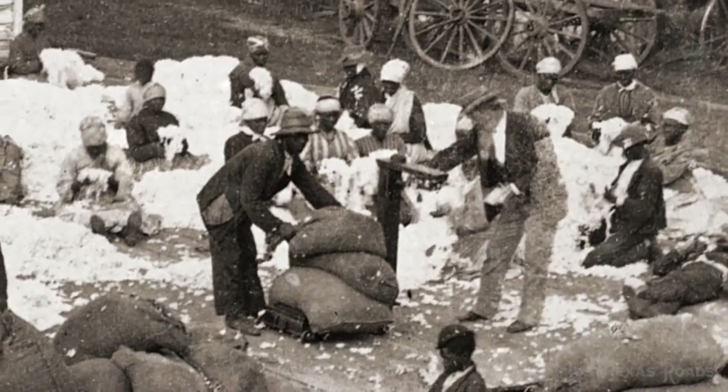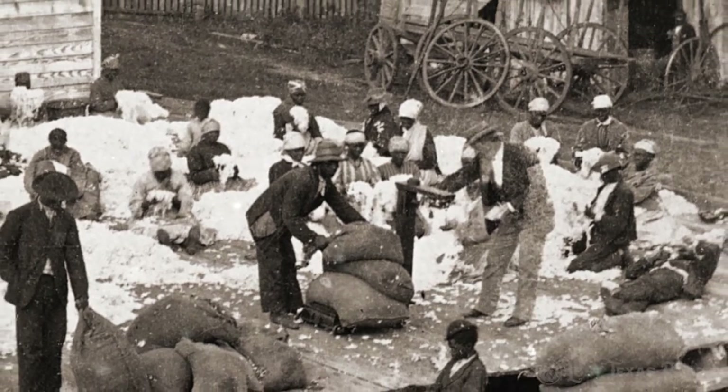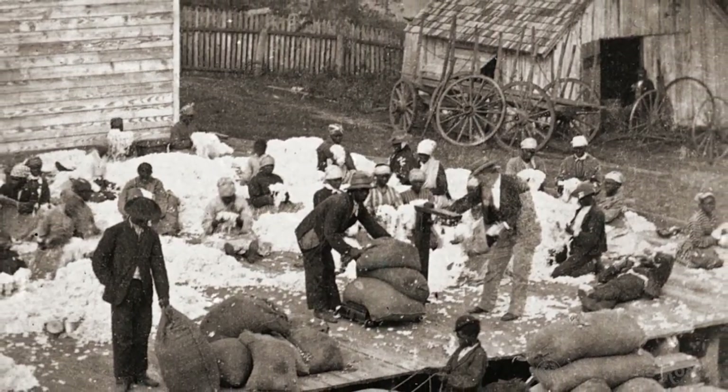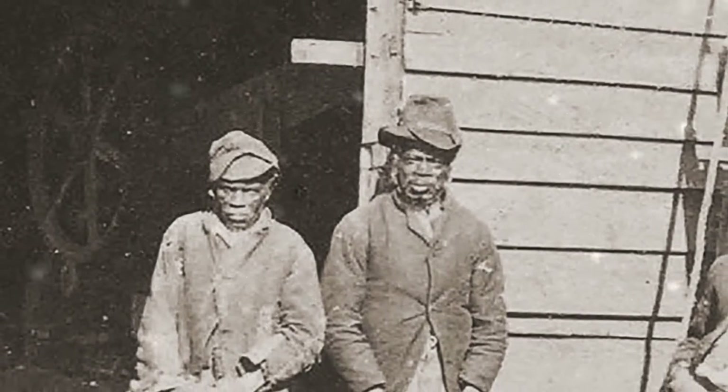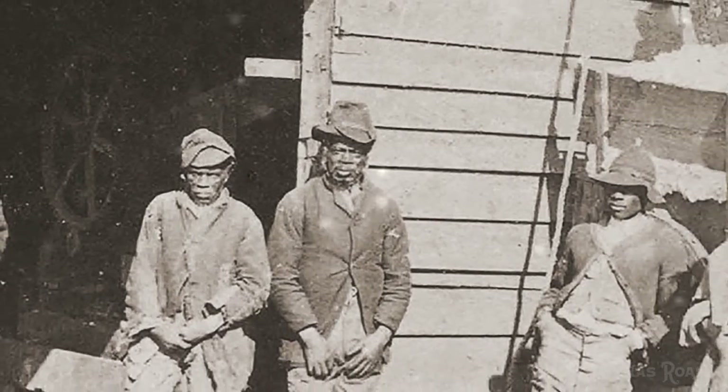The ginning process had once again become complex and labor-intensive. Crews of men were required for each of several steps: from loading the raw cotton into cleaners, to feeding it into the gins, transferring the clean cotton to balers, running compresses, and transferring cotton seed to storage.